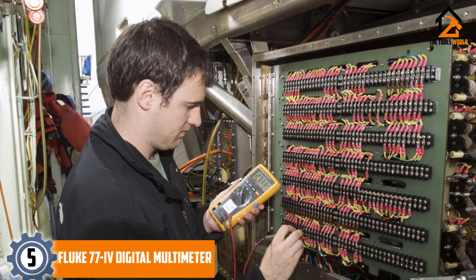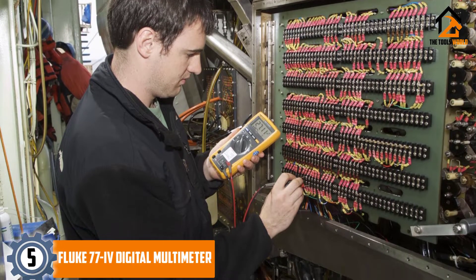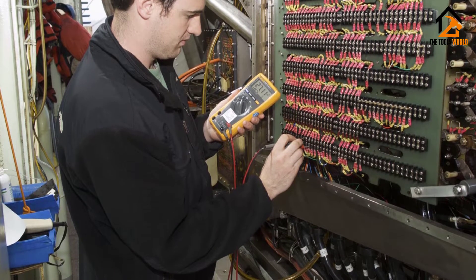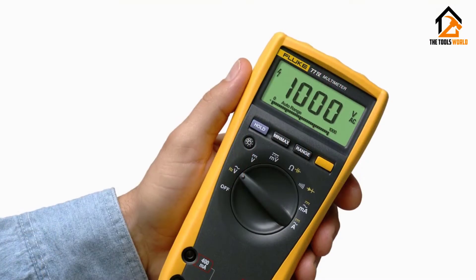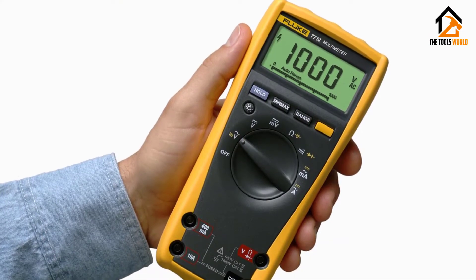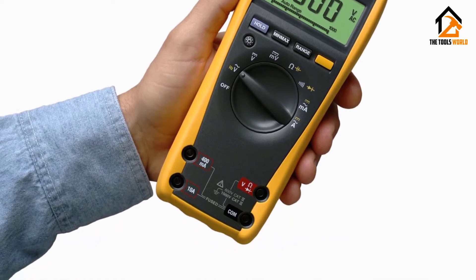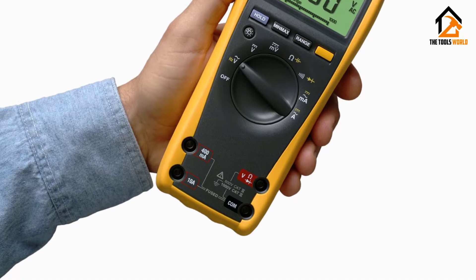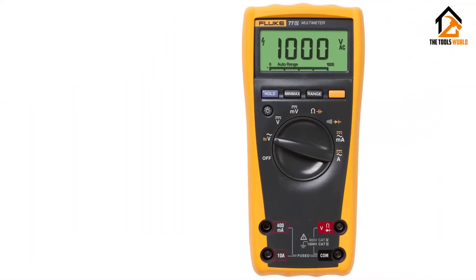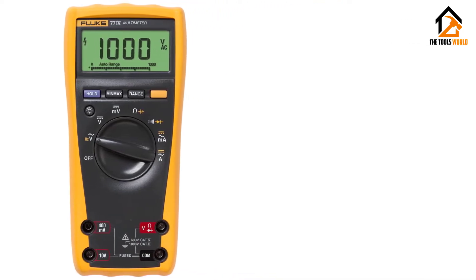Starting at number 5, we have the Fluke 77IV Digital Multimeter. The Fluke 77IV is the latest edition of the Fluke 70 series, and it comes with a variety of useful features and options. With it, you will effectively measure frequency, resistance, voltage and more. It can also be used for troubleshooting not related to automotive tasks, although it is CAT 3 safety rated. Just like other meters made by Fluke, it has a sturdy design with a 6,000-count clear screen and an auto/manual option. It has a large, backlit display and is rated at 0.3% accuracy.